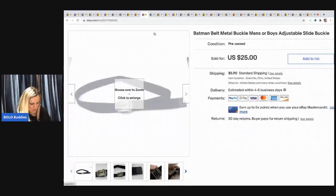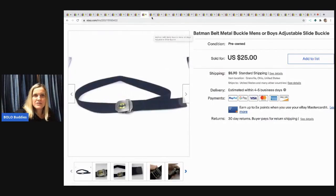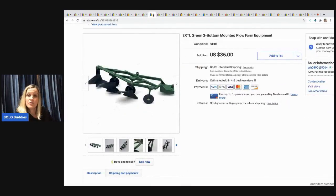The next item is this Batman belt. It was really nice quality — it felt heavy and didn't feel cheap. I sold it for $25 and the buyer paid shipping. I got that out of a mystery box, so I was pretty happy about that.